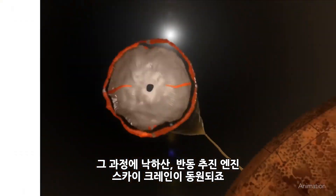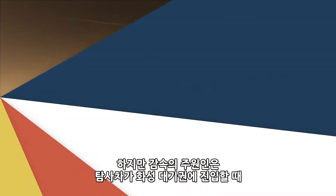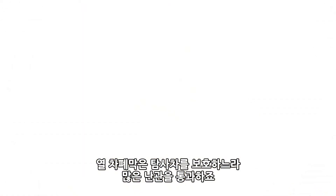It involved a parachute, thrusters, and even a sky crane. But the majority of that deceleration was caused by the Martian atmosphere creating drag on the rover's heat shield, and that heat shield went through a lot to keep the spacecraft safe.